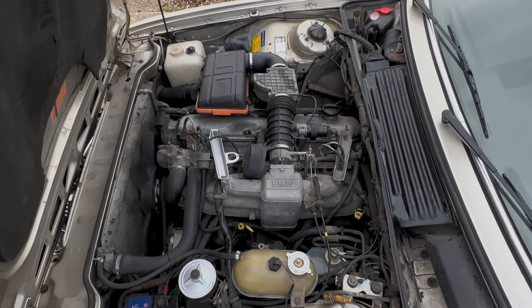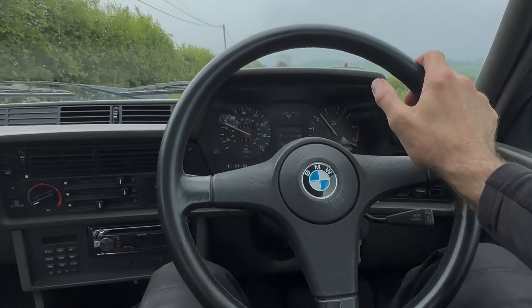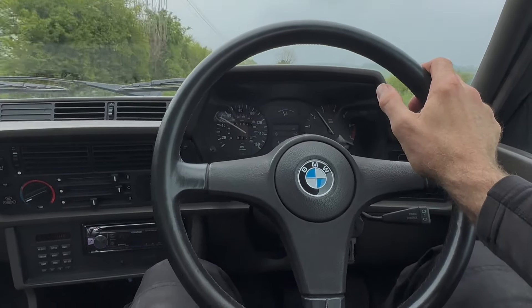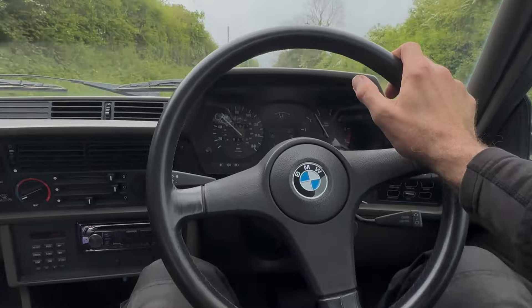Go around the other side. So here we are out driving in this 635 CSi — driving absolutely beautifully. No signs of any misfiring, hesitancy, or overheating.